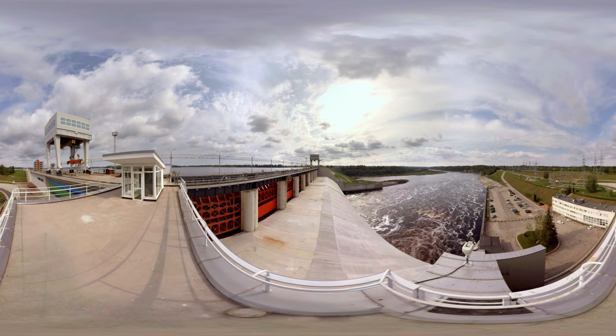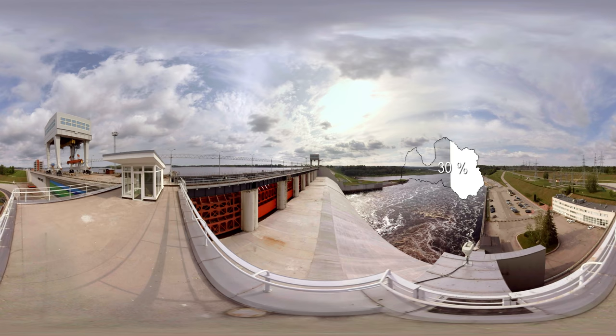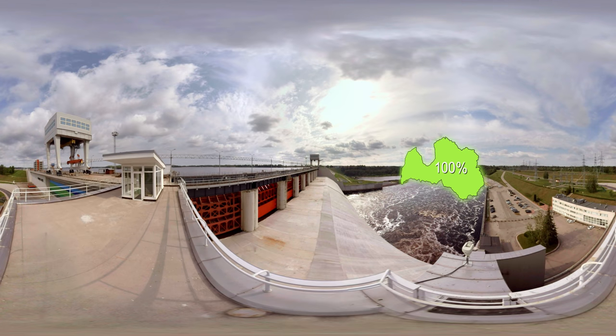Plavinas hydropower plant generates on average 25 to 30 percent of electricity consumed in Latvia during the year. Together with Riga and Kegums hydropower stations, it ensures all of Latvia's electricity demand during the spring flood season. The electricity is sold on the Nord Pool exchange.